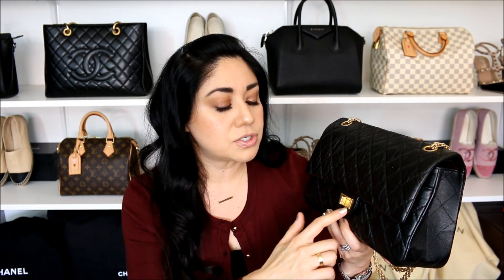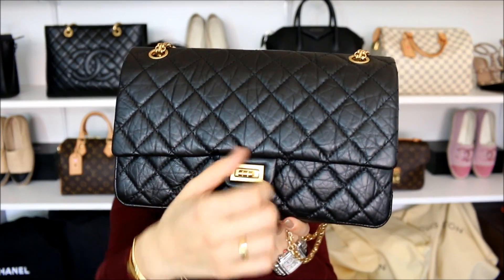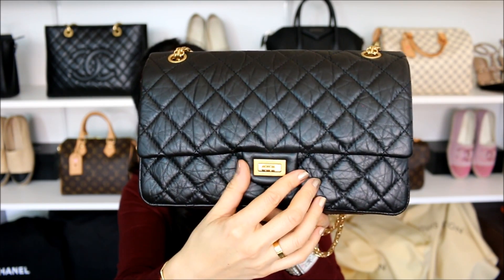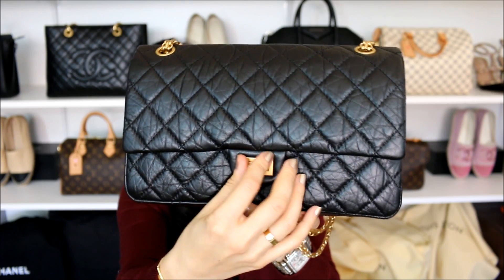Now as far as the con — the thing I knew about this bag going into it that might make it a little bit fussy — that is the lock. Every video I've seen, every wear-and-tear video, everyone talks about the lock. And even if you look on the pre-loved market, it tends to have a lot of wear and tear, especially if you go for one with gold hardware — it starts to chip or lose its color a little bit quicker. The reason is because of how this bag closes. You have to find exactly where it goes in order to be able to lock it up.